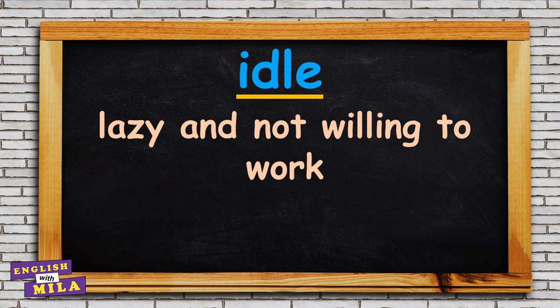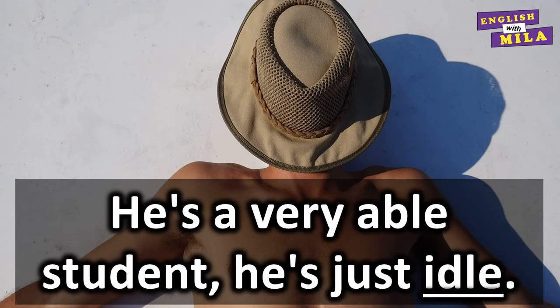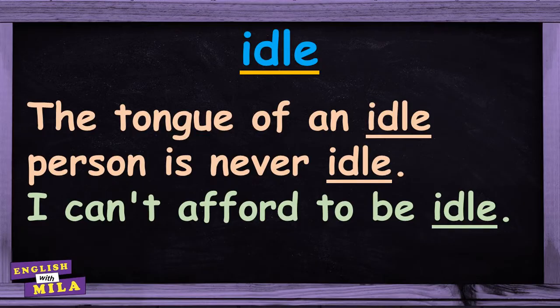'Idle' means to be lazy and not willing to work. For example: 'He's a very able student. He is just idle.' 'The tongue of an idle person is never idle.' 'I can't afford to be idle.'